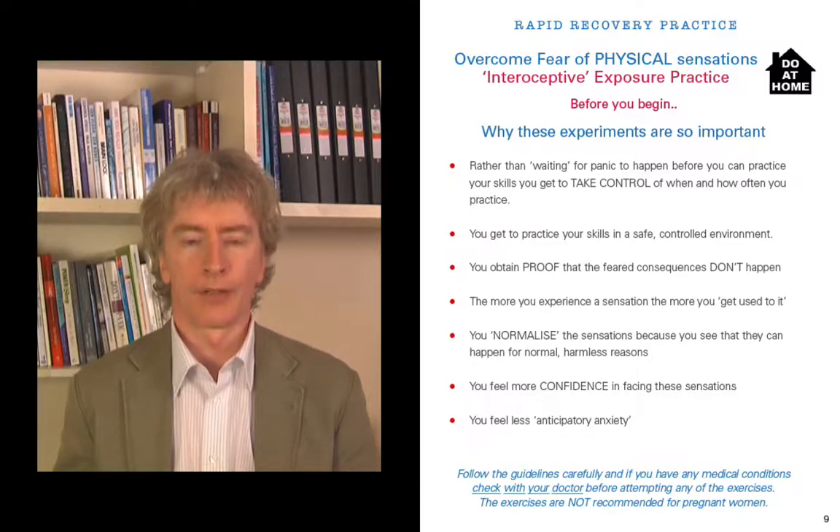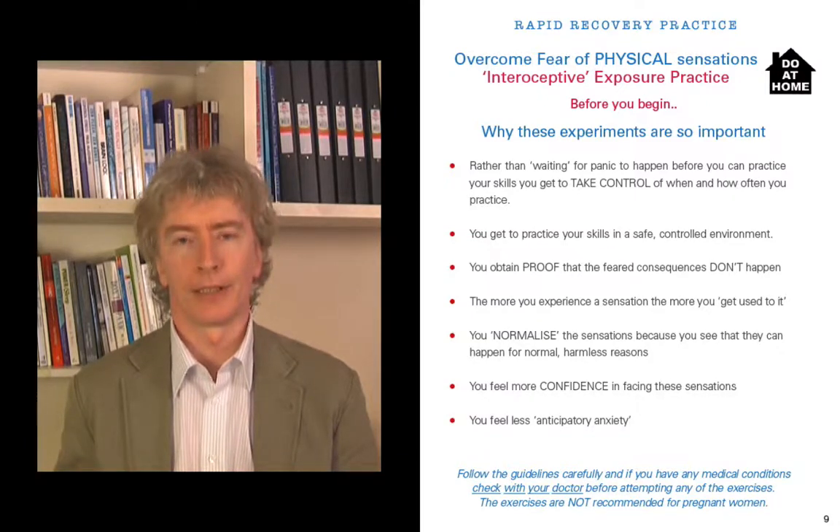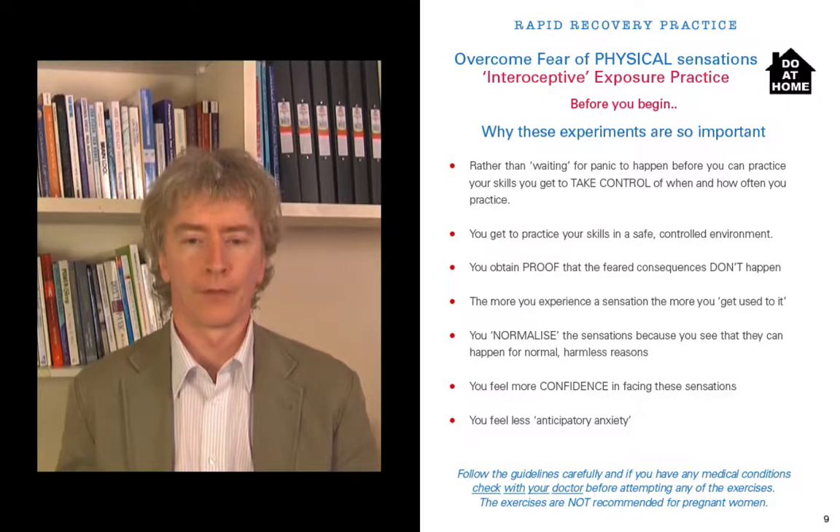At the bottom of page 9, just be sensible with these exercises. Follow the guidelines carefully. If you have any medical conditions, check with your doctor before attempting any of the exercises — that's the best thing to do. The exercises are also not recommended for pregnant women.